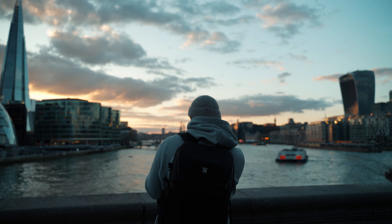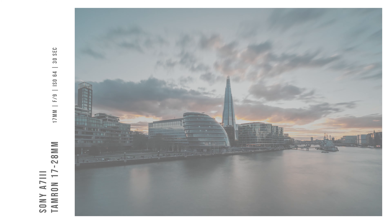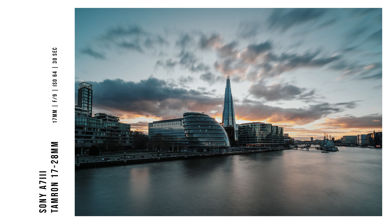A 30-second long exposure shot at 17 millimeters. I've walked away from this city feeling happy with my photography for the first time in a very long time.